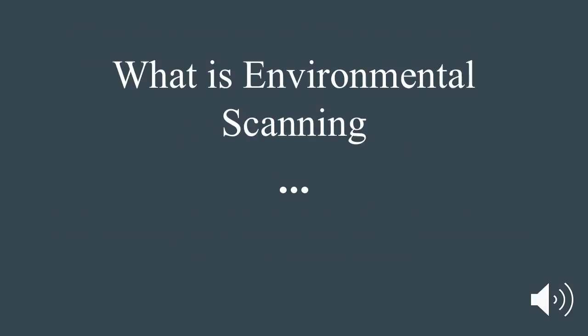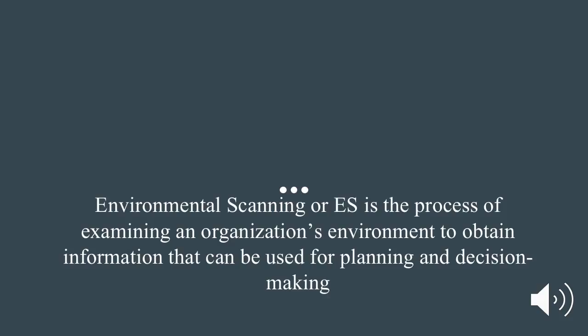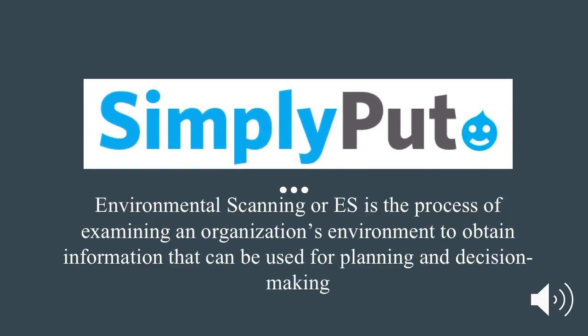What is environmental scanning? Environmental Scanning, or ES, is the process of examining an organization's environment to obtain information that can be used for planning and decision-making.